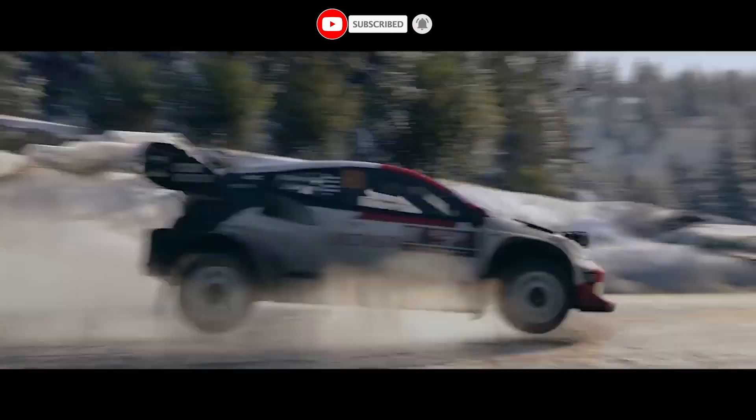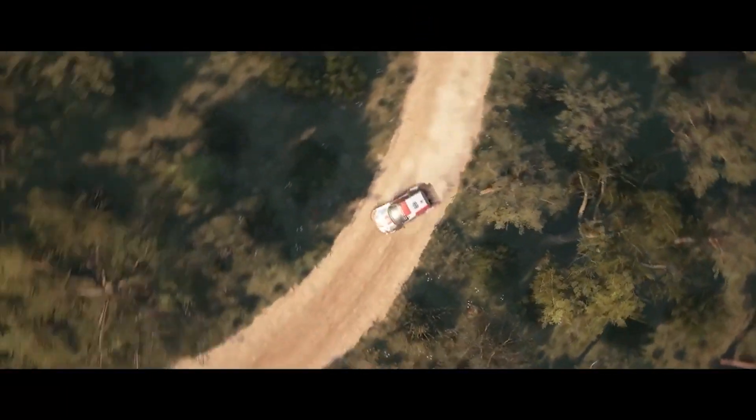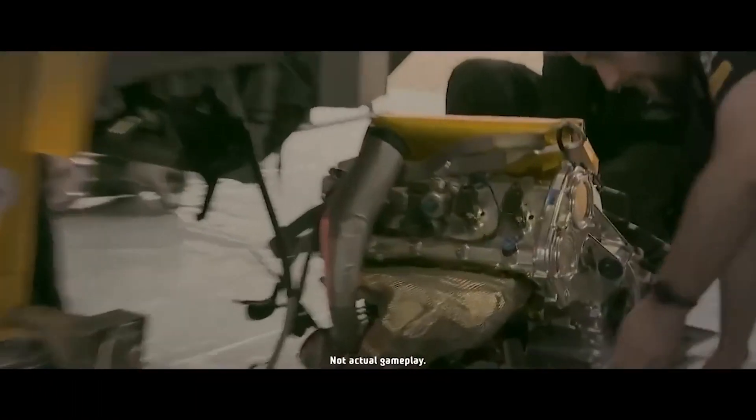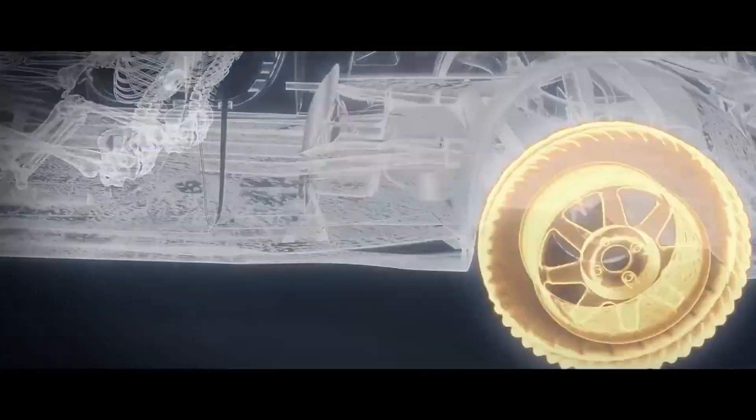Get ready to feel the pure adrenaline of rally racing like never before. Imagine yourself ripping through dusty landscapes, battling the elements, and pushing your car to the limit — all from the driver's seat in VR.